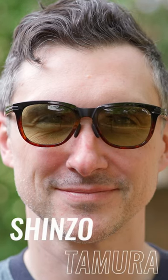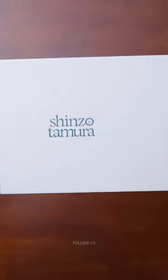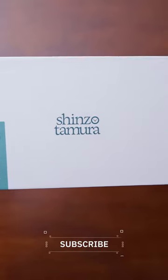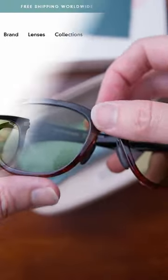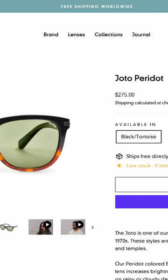These sunglasses are from Shinzo Tamura, and they actually make your vision brighter. The lenses are a polarized Taillex in their peridot color. These have incredible sharpness and contrast.